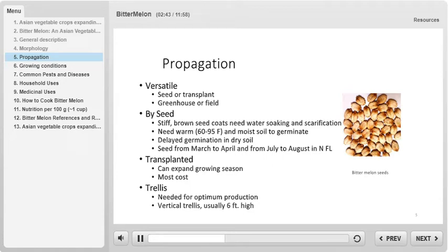For highest germination percentages, water soaking and scarification of the seeds is highly recommended. In Florida, direct seeding can take place from March to April and from July to August. Transplanting can be useful because doing so expands the growing season of bitter melon. However, transplanting is in general more costly, so direct seeding is much more common.